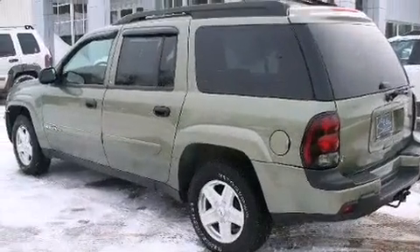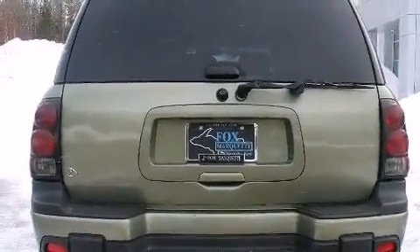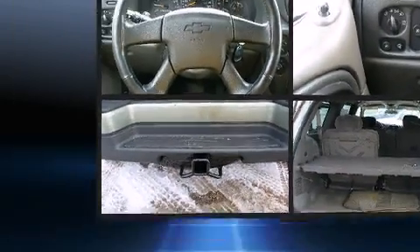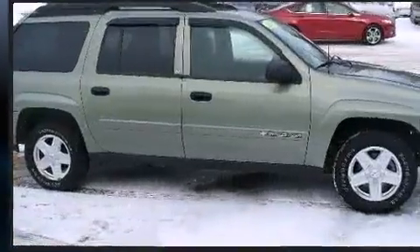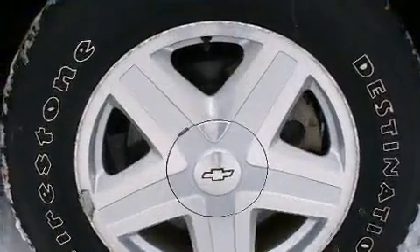Top features include a split folding rear seat, front and rear reading lights, a tachometer, a built-in garage door transmitter, automatic temperature control, a trailer hitch, rear wipers, and one-touch window functionality. Third row seats provide an even greater maximum passenger capacity.